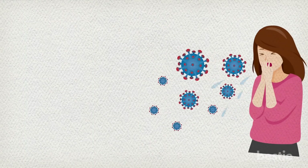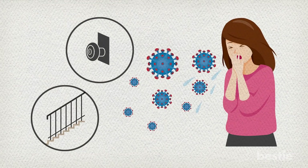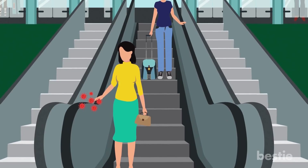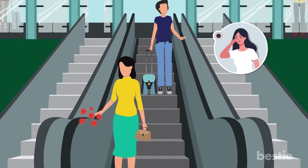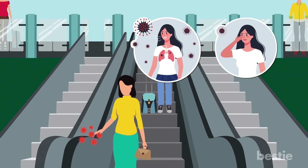When an infected person sneezes or coughs, droplets spread into the air. These droplets can also settle on surfaces like doorknobs and railings. Upon touching these infected surfaces, a healthy person is exposed to coronavirus. Touching your mouth or face with hands that have touched these infected surfaces can transfer the virus into your body.